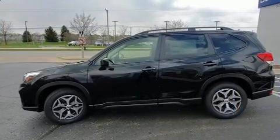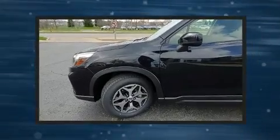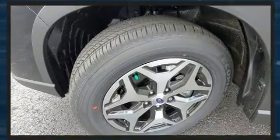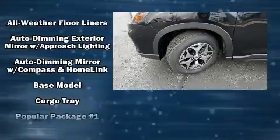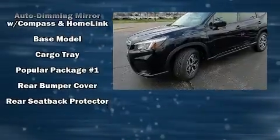Subaru also prioritized safety and security with features such as head curtain airbags, traction control, brake assist, a security system, and 4-wheel disc brakes with ABS. Adaptive Cruise Control maintains a preset distance behind the car ahead of you, simplifying highway driving and enhancing safety.